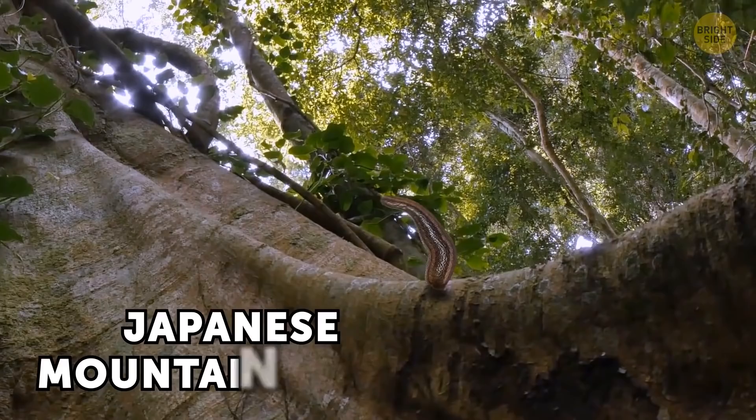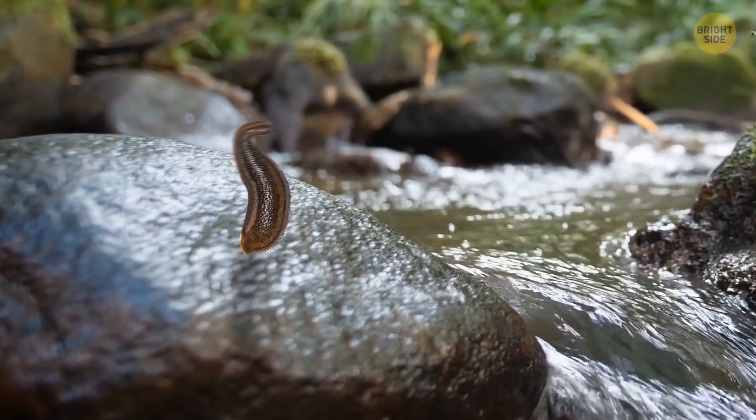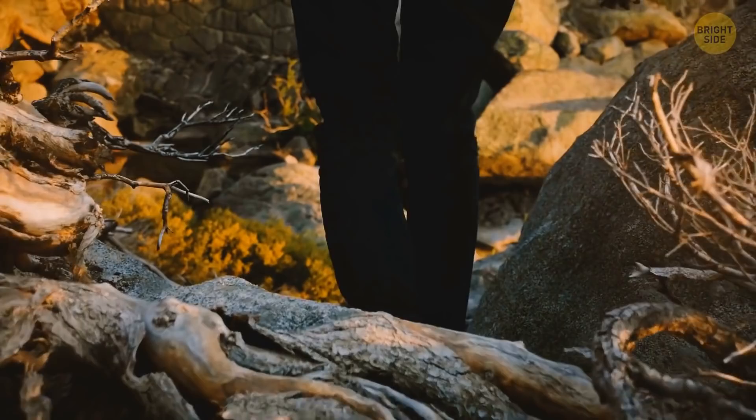The Japanese mountain leech is a great dancer — check out its moves. This thing is the perfect little hunter. It hides on the ground, in the grass, or up a tree, waiting. As soon as something tasty passes by, it attacks. Best of all, it walks like a slinky.